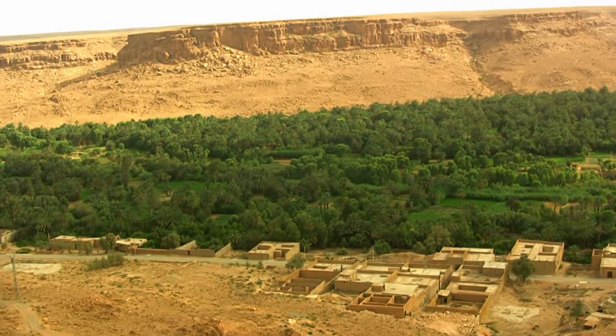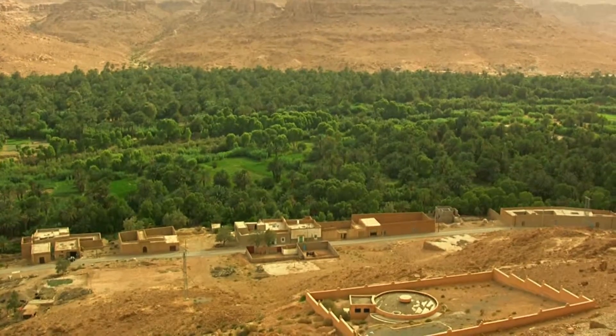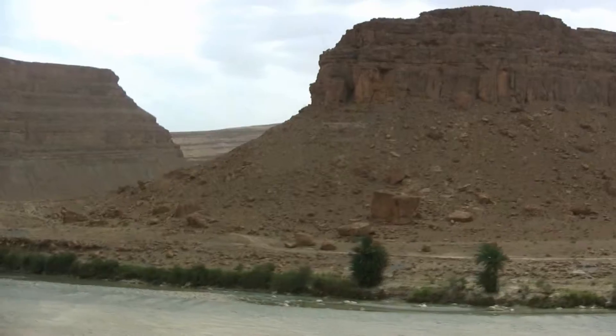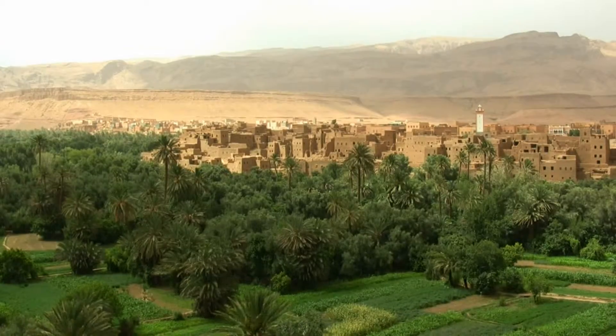There was a stark contrast of dry desert-like mountainous terrain against lush green valleys. This contrast of desolation and vibrant foliage was present all through the Atlas mountain range.